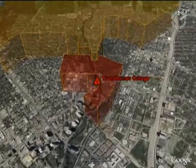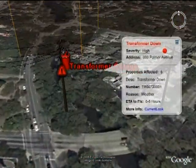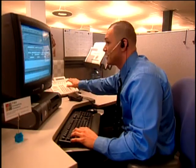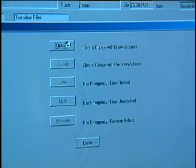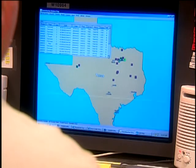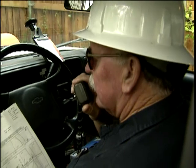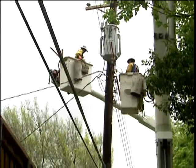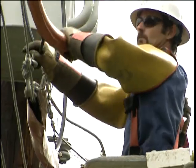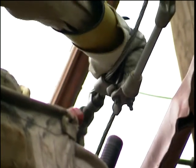BPL will also improve management of the energy grid by quickly notifying TXU of a transformer outage. Currently, in many cases, customers call TXU to notify the company of a power outage. Trucks are dispatched and crews respond to repair the problem, often resulting in a delay in restoring power. However, with BPL monitoring and instant notification combined with automated switching technology, restoration times could be reduced by up to 50%.